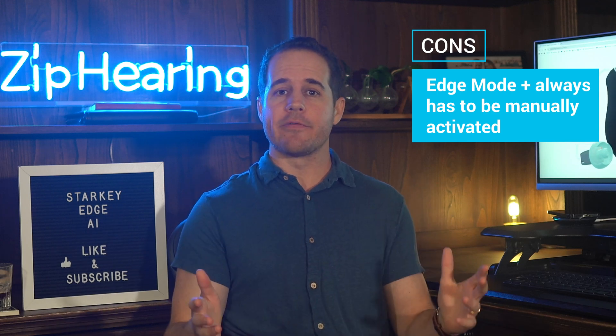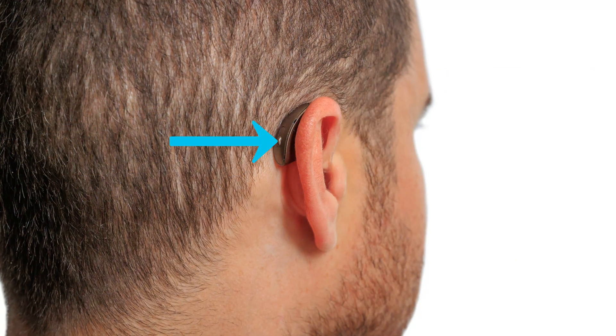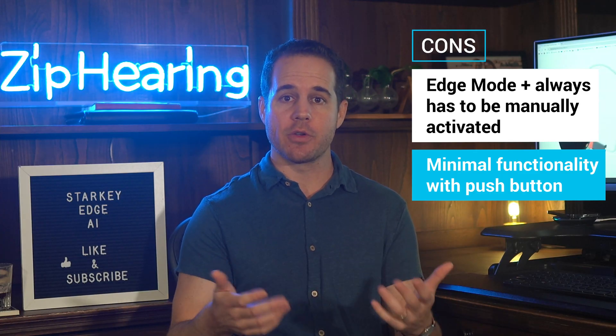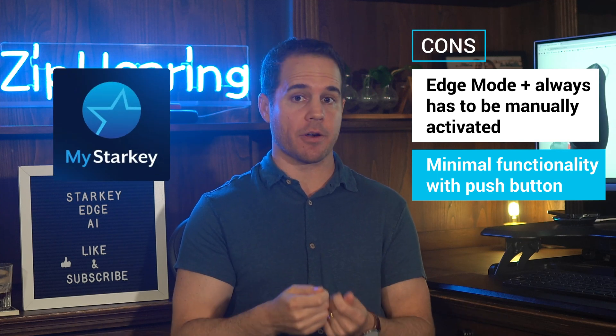Next thing I didn't like: I love the sleek design of this hearing aid, but there is only one button on it. So if you're someone that likes a lot of control over your hearing aids, because there's only one button, there's only so much you can do from it, and that means you're going to have to use the My Starkey app sometimes.